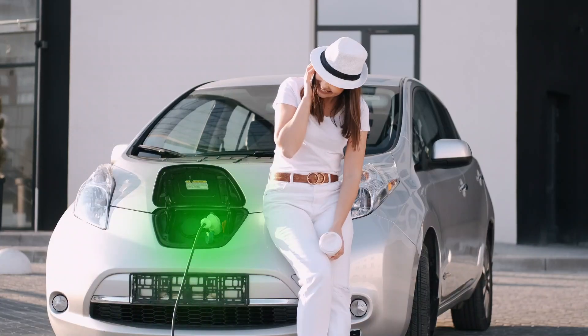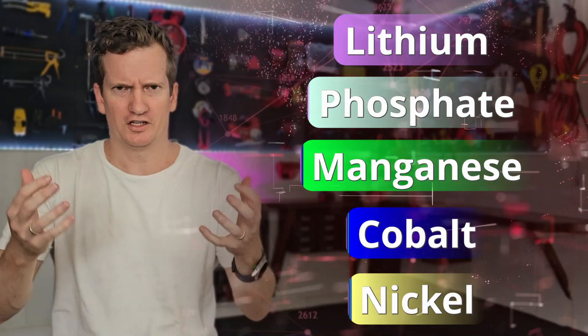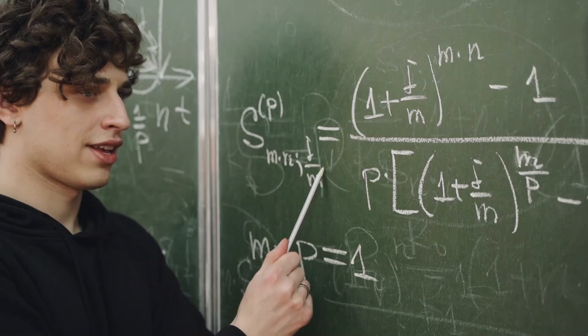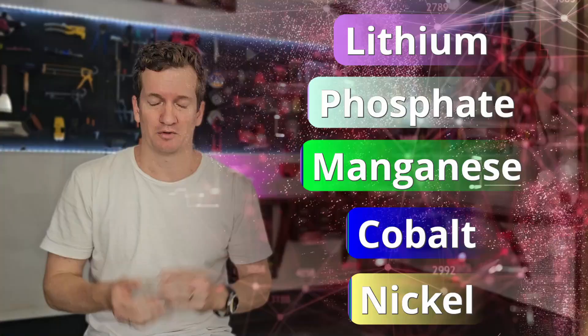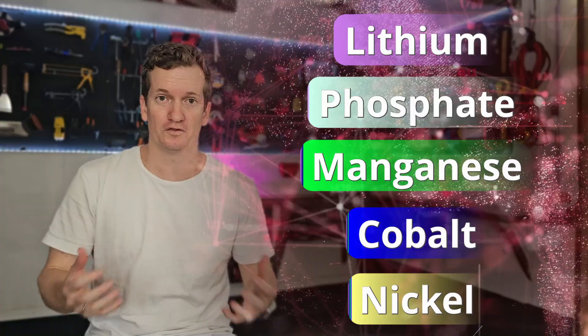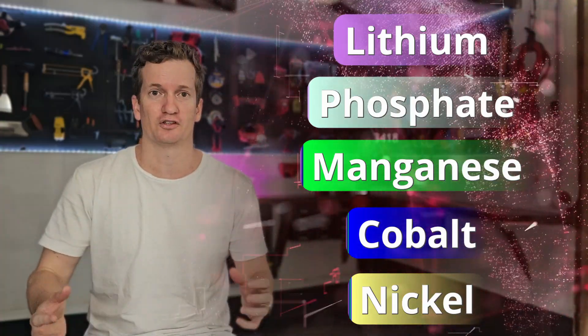What is the best battery chemistry for your potential electric vehicle or your power wall? Between lithium, phosphate, manganese, cobalt and nickel, what are the differences, if any? And do these differences matter? In this video, I'm going to be explaining the pros and cons of all the different battery chemistries so you can decide what is the most appropriate chemistry for your needs.